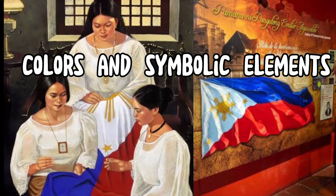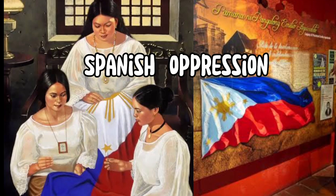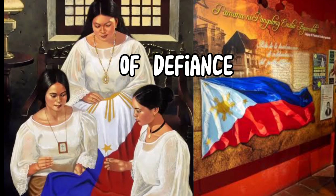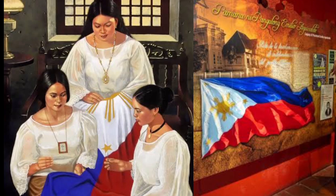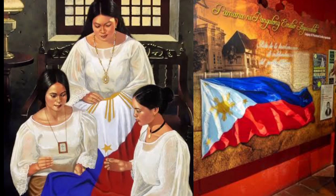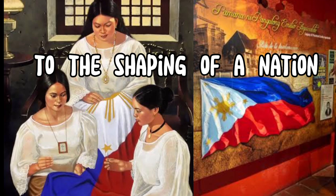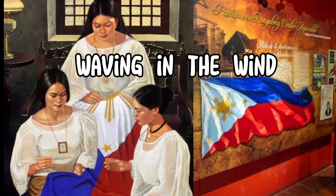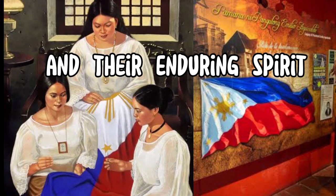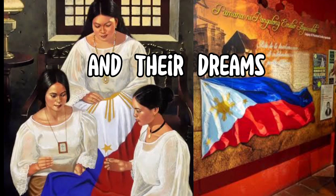The flag, with its bold colors and symbolic elements, ignited a sense of unity and hope among the Filipino people. It became a rallying point for resistance against Spanish oppression and a beacon of freedom. From that day forward, it flew proudly over battlegrounds, served as a symbol of defiance, and rallied the people in their fight for independence. Throughout the years, as the Philippines faced challenges and transitions, the flag remained a steadfast symbol of national pride and identity. It witnessed the country's struggles, triumphs, and its eventual independence from Spain. Today, the Philippine flag still stands tall, waving in the wind with its vibrant colors and powerful symbols, reminding the Filipino people of their history, their courage, and their enduring spirit. It serves as a constant reminder that they are a united nation, bound together by their shared past and their dreams for a brighter future.